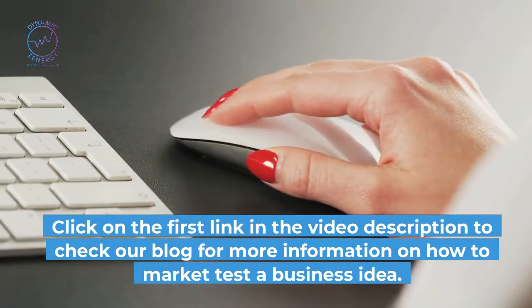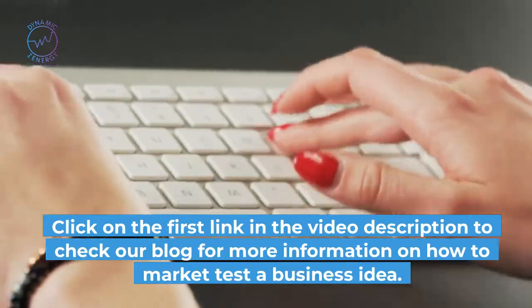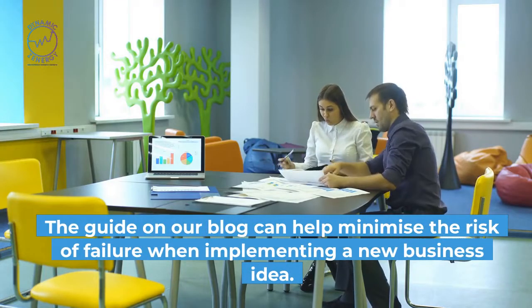Click on the first link in the video description to check our blog for more information on how to market test a business idea. The guide on our blog can help minimize the risk of failure when implementing a new business idea.